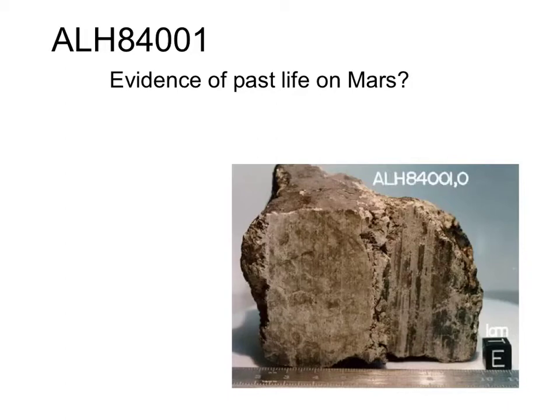The meteorite in question is ALH 84001. ALH stands for Allen Hills — it's a site in Antarctica.